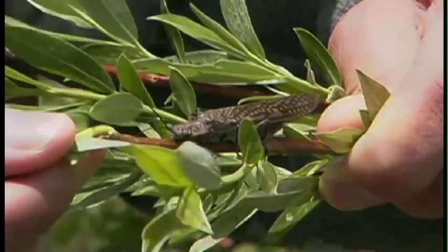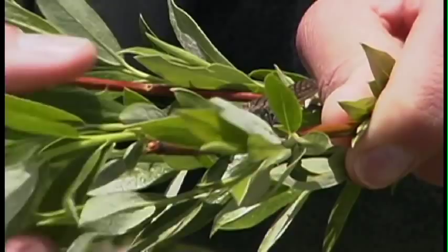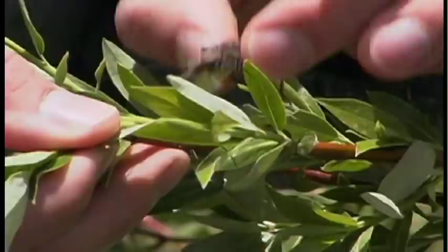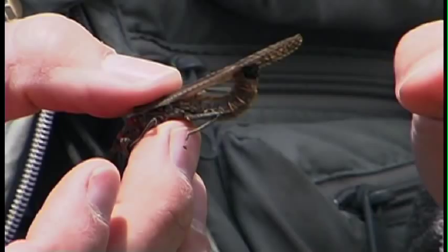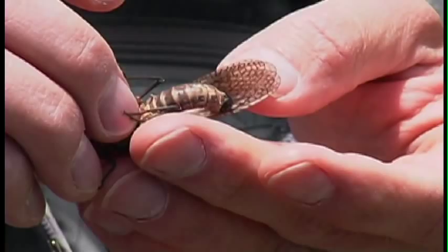These insects live underwater as nymphs for three or four years, then emerge and turn into winged adults like this specimen here. They'll do a little mating — this is a gravid female; you can see the black egg sack on the rear of it. She'll probably fly out over the river later today and deposit those eggs back in the river to start the life cycle again.